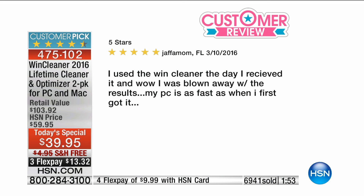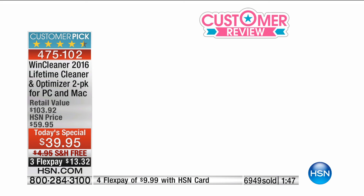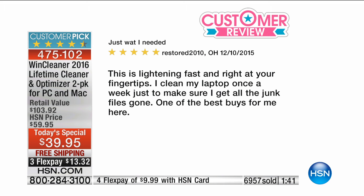Take a look: 'I used the WindCleaner and wow, I was blown away with the results. My PC is as fast as when I first got it.' That's a five-star review from Florida. Another: 'This is lightning fast and right at your fingertips. I clean my laptop once a week just to make sure I get all the gunk files gone. One of the best buys for me here.' When you find a product at HSN that you love, you want to tap yourself on the back. This is one of those — it finds time, it gives time back in your life.